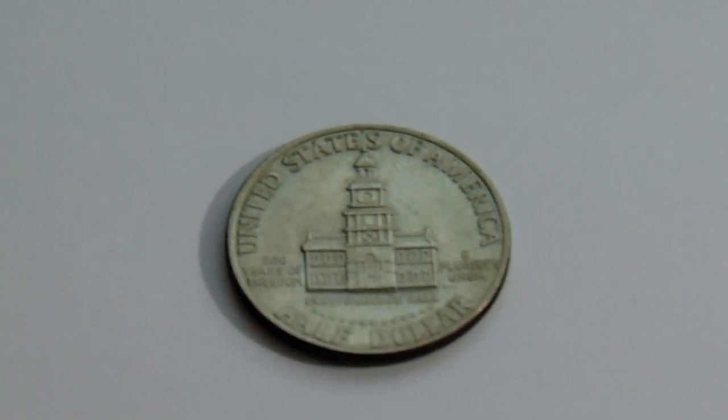Here's your Independence Hall, United States of America, and it's a half dollar.